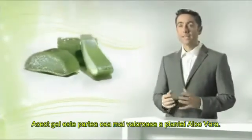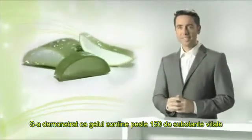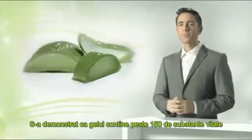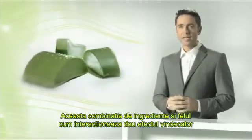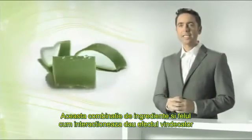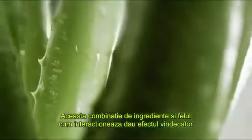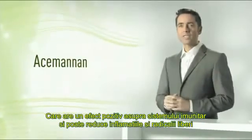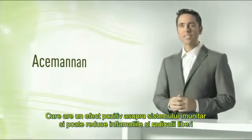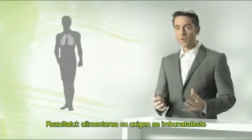This leaf gel is the most valuable part of the aloe vera plant. The gel has been proven to contain over 150 vital substances, such as vitamins, enzymes, polysaccharides, and trace elements. It's this unique combination of ingredients and the way in which they interact with each other that results in the healing effect. One of the most important plant substances is acemannan, which has a positive effect on the immune system and can also reduce inflammations and free radicals. The result? The oxygen supply improves.